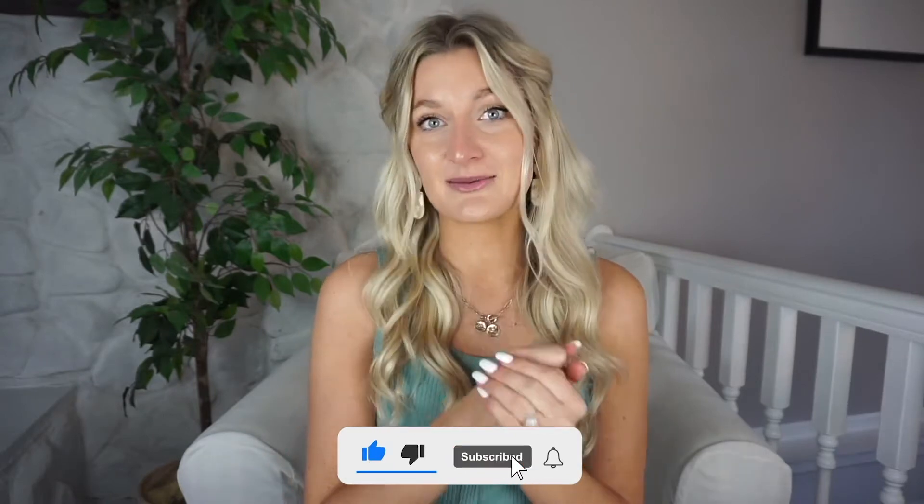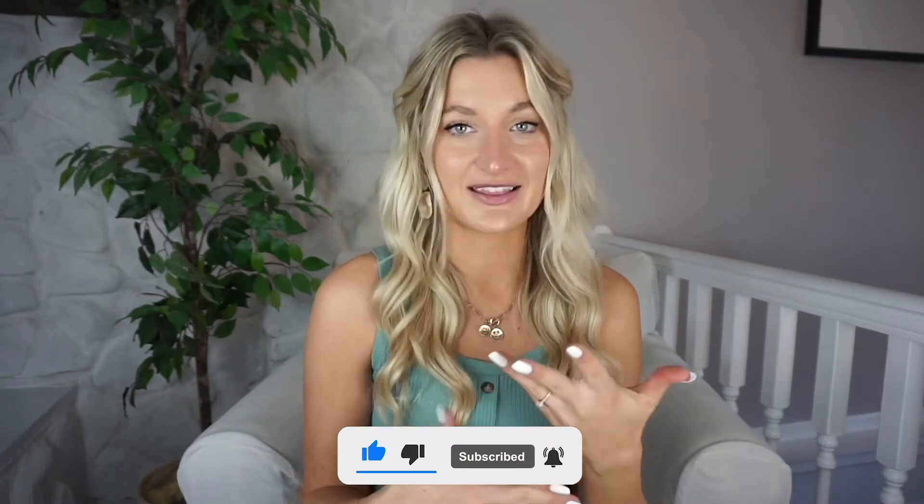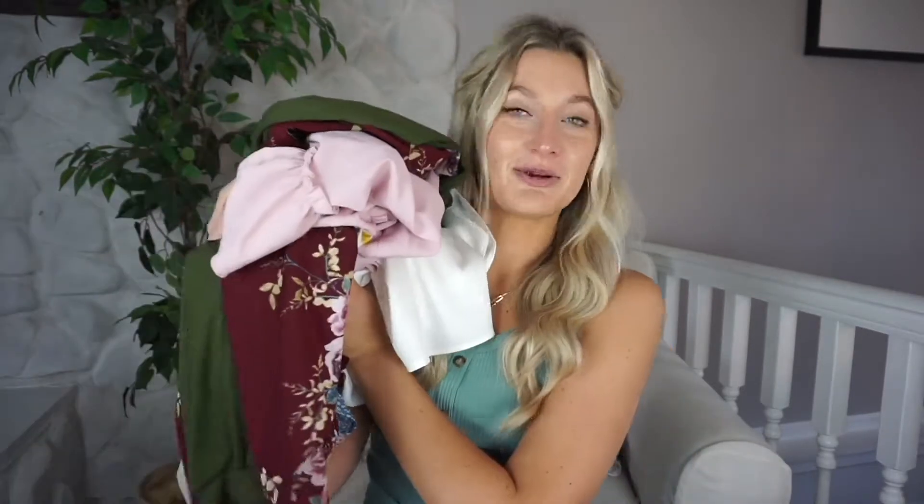Hello, welcome back to my channel! I'm so excited you're here. We are approaching warmer weather and springtime, which is my absolute favorite time of year. I love shopping for the warmer months. If you enjoy this video, please give it a like to support my channel and subscribe — I post videos just like this every single Wednesday. We're jumping right into my Amazon spring/summer haul!